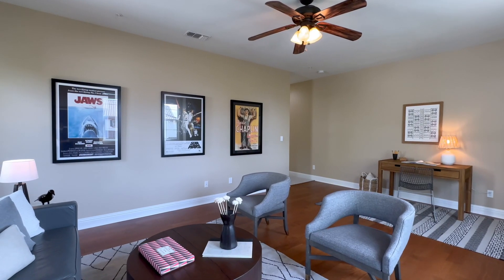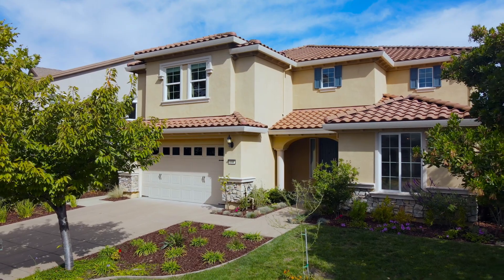Come see us at one of our upcoming open houses to see it for yourself. We know you will love it.